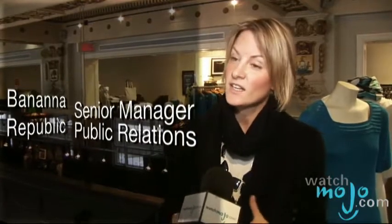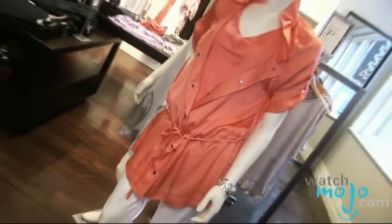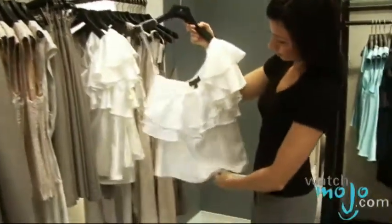What he's brought to us is a great collection of sportswear pieces with really special details and interesting colors. What you'll notice in the collection is a lot of architectural details, pleating, and interesting cuts. He's also added some new colors to the classic Banana Republic color palette.